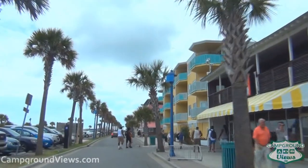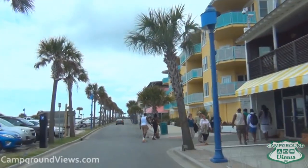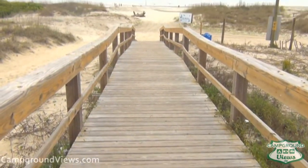Leaving the lighthouse you can tour downtown and stop by the beautiful beaches to enjoy the sand, sun, and waves.